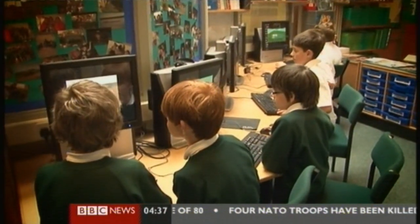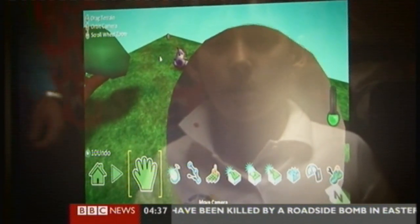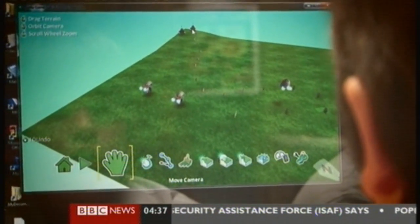And even during break time, some of the children here are creating games for the Xbox, taming the power of Microsoft's games console with Kudo, a simplified programming environment designed with kids in mind. What are you doing there then? Trying to program some of my stars and coins.